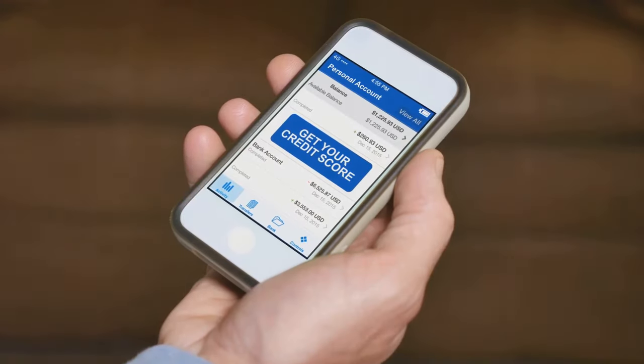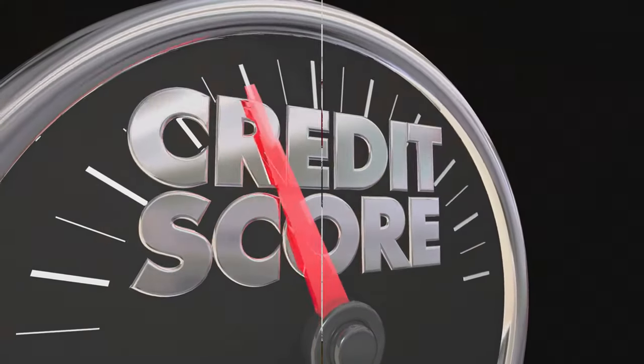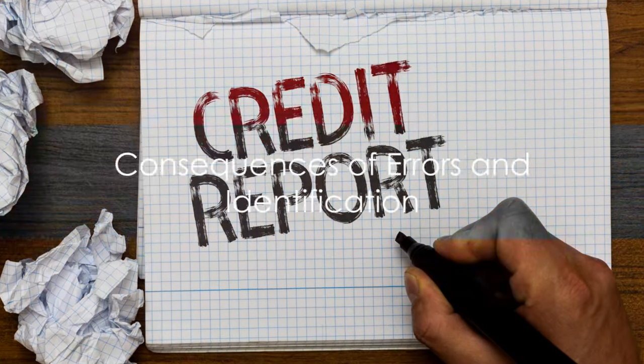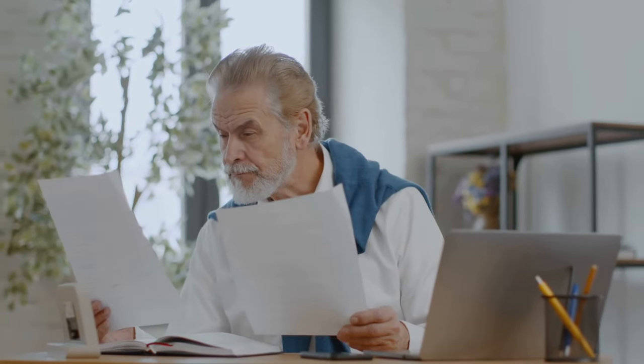So clearly, it's crucial to ensure your credit report is accurate. Stay tuned — we're about to delve into that next. Now what happens when there are errors in your credit report, and how can we identify them? This scene will answer these questions.